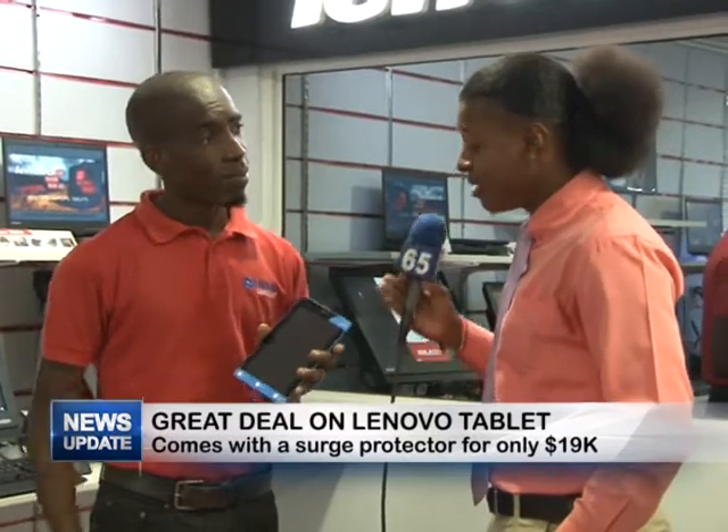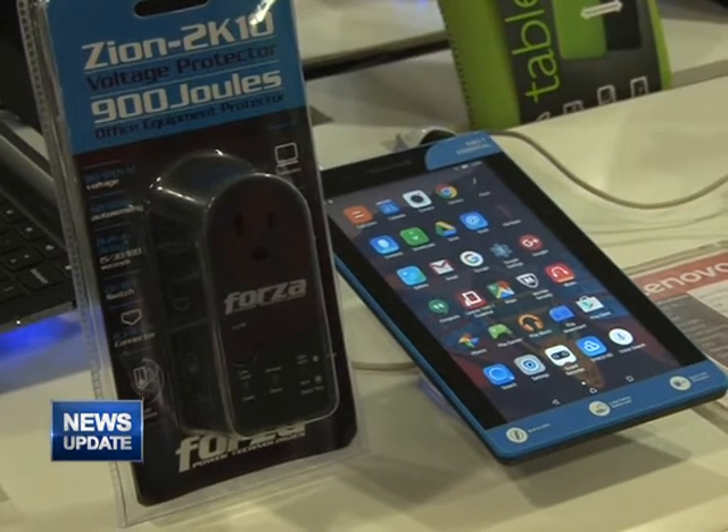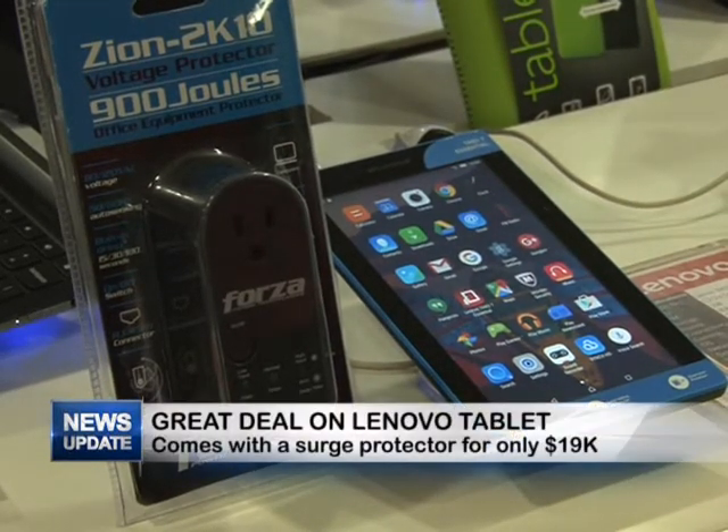We know everyone loves the front camera for selfies. Could you restate the price? The price is $19,900 — it's very very affordable. And as I said, you're also getting the surge protector. This is not just any surge protector — you can use it with the tablet when you're charging, with a laptop, and even on your fridge in some cases. We have persons coming in for this because it's a really good surge protector. So you're getting both of these for just $19,900 at Star Computer.